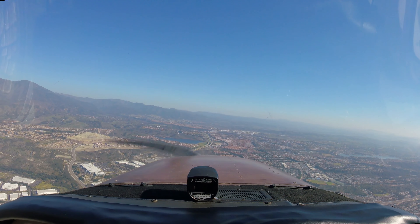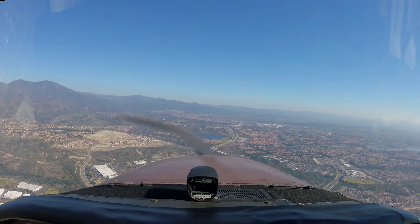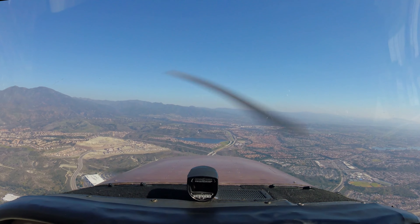SoCal approach, good afternoon. Cherokee Niner Tango Zulu maintaining 4,500. Proceed to Signal Peak, landing the county with Delta.